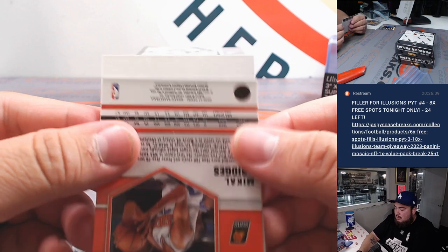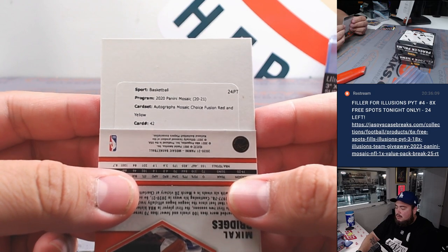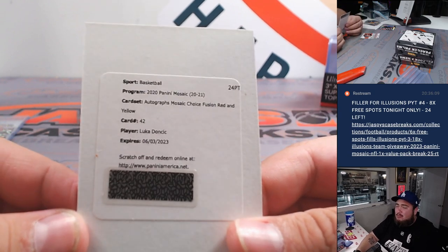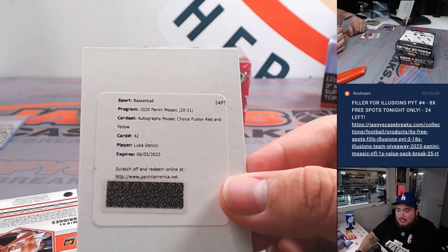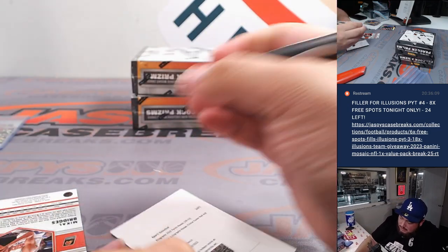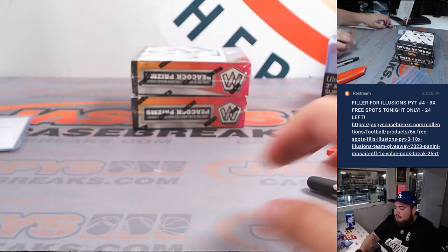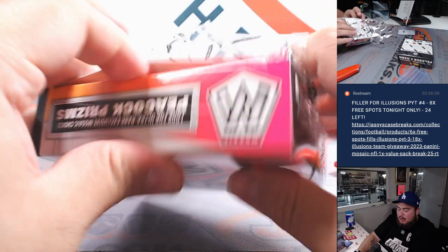Autographs — Mosaic Choice Fusion Red and Yellow. It's the second time I've pulled one of these: Luka Doncic. Now it is expired, so there's a chance you might not get this, but if they have it I think they will still honor it — it's been within a year still. And if not, you're getting a good amount of points or a good replacement. Very nice Luka there for the Dallas Mavericks going to Aaron. I think it's like the second time I got you one of these already. I'm sure someone will still pay for it too — I've seen auctions for that still sell. Nice box right there with that Luka.